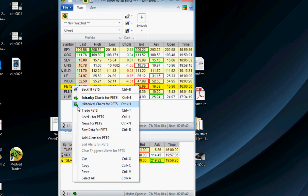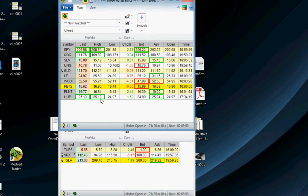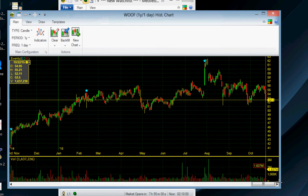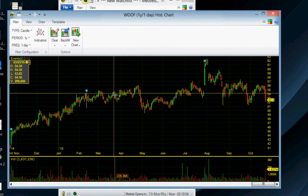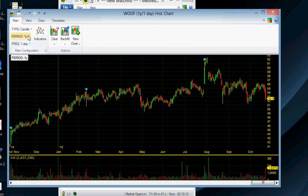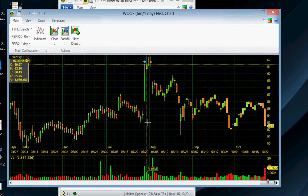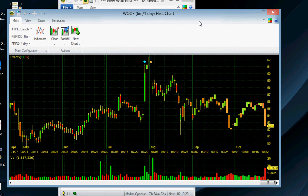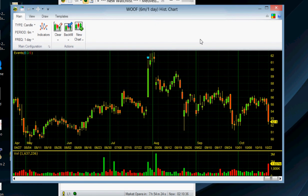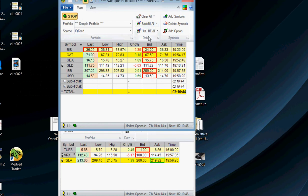I like PETS long term but haven't bought any shares yet because it's still in a downtrend. PETS is an internet-based pet medicine and supplies company — they service people with pets, and everybody has a dog or cat. WOOF is a veterinary hospital chain — the actual vet practices — they've got a lot of practices regionally across the country. Not much that interesting going on with either right now.